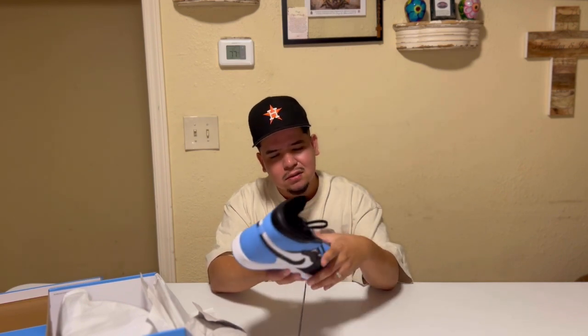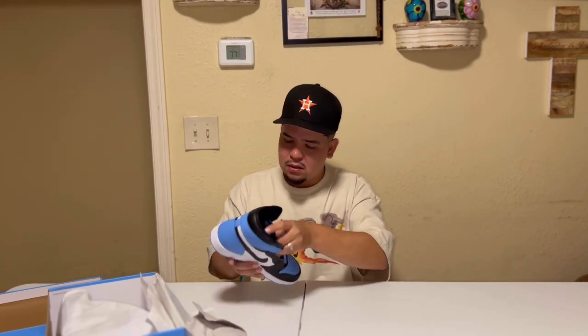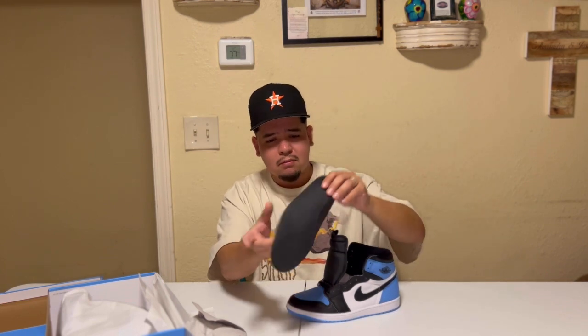I'd give the toe box about a 6.8 out of ten. The bottom of the shoe is UNC blue, the back is UNC blue, the toe box is UNC blue. The shoe is off-black with UNC blue on the Nike Air and an all-black swoosh. These are the Jordan 1 UNC Toes. Inside the shoes — no satin. I was thinking this might be one of those satin shoes but nah, just an all-black inlay and all-black insole.